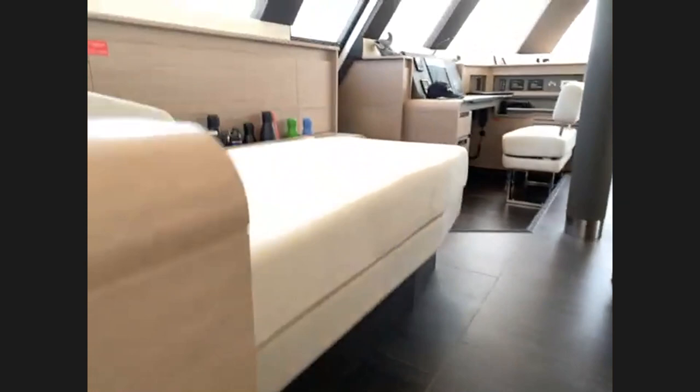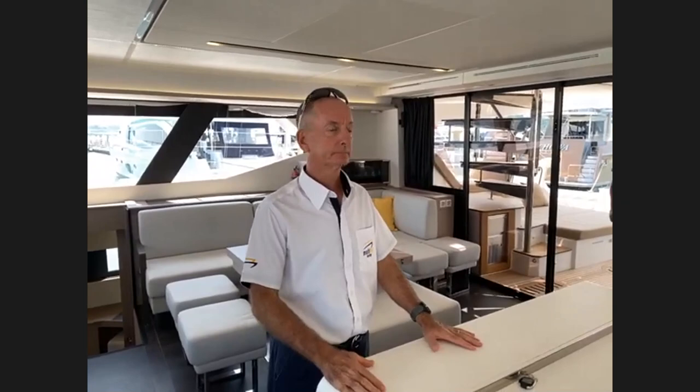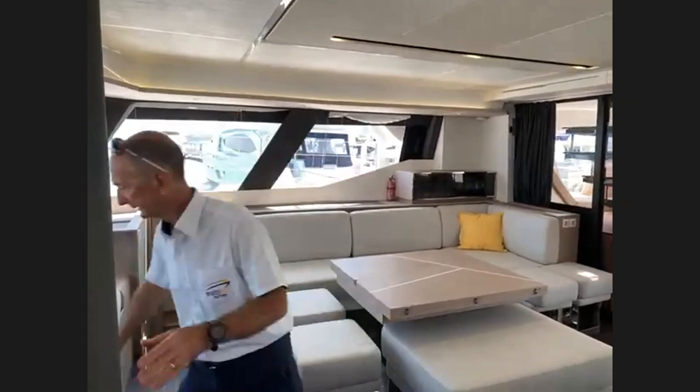Greg confirms Andrew noticed the rain shower in the guest bathroom — is there a rain shower in every bathroom? Andrew confirms yes. The plan now is to go outside and show the two aft cabins, then look at some technical areas. While going through the saloon, Andrew highlights the amount of under-floor storage — quite a bit of space here.